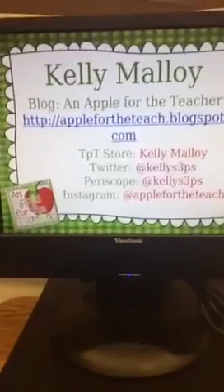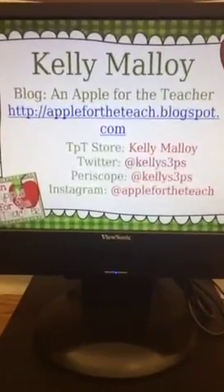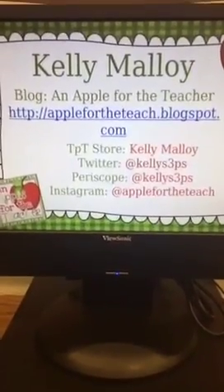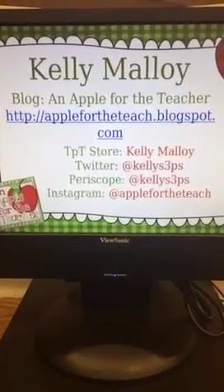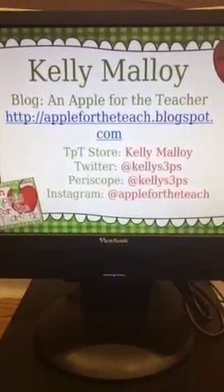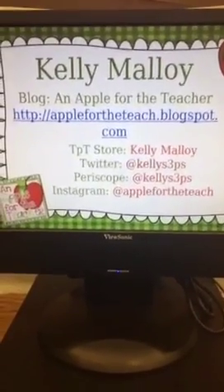Hi Tammy! I'm Kelly Molloy from Apple for the Teacher. My TPT store is Kelly Molloy. My Twitter is at kellys3ps, Periscope is at kellys3ps, and Instagram is Apple for the Teach. If you guys would share this out, I would appreciate it.